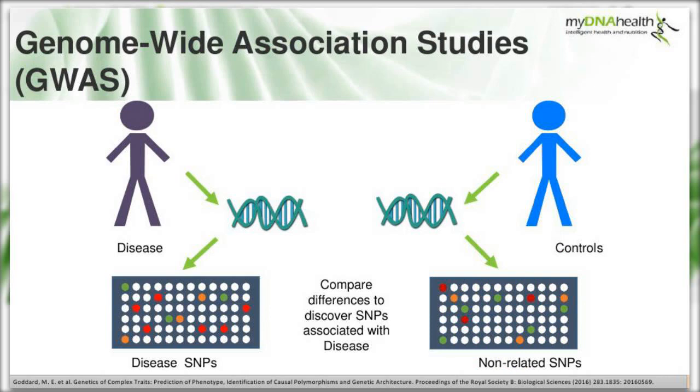To carry out a GWA study, researchers use two groups of participants: people with the disease being studied, and a carefully matched group without the disease. Complete DNA is purified from blood or cells and placed onto tiny chips scanned for SNPs - that's the high-throughput SNP analysis in action. If certain genetic variations are found significantly more frequently in those with the disease compared to controls, these become known as associated with the disease and then move on to become candidate genes.